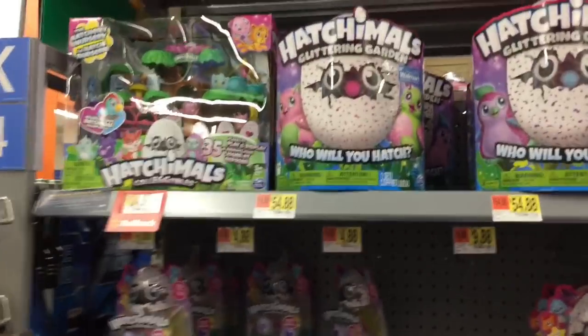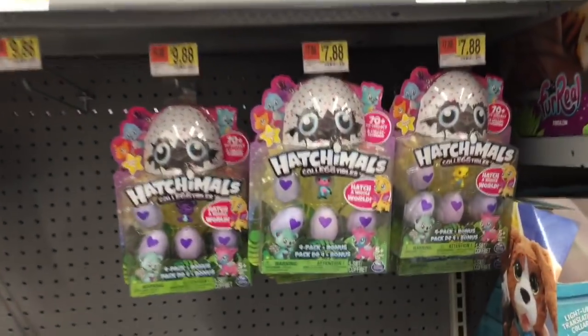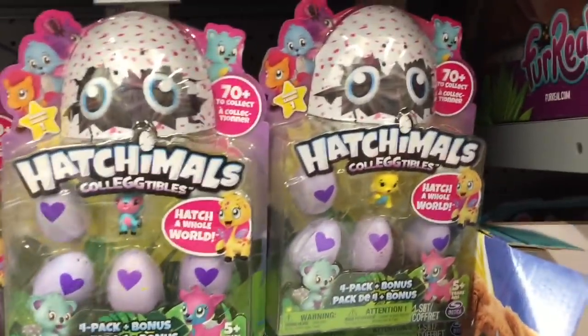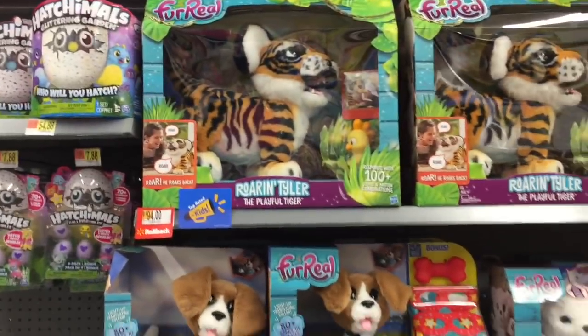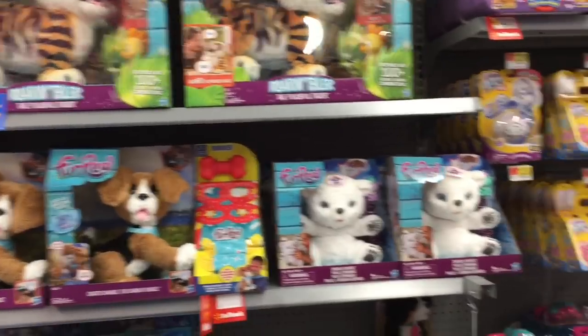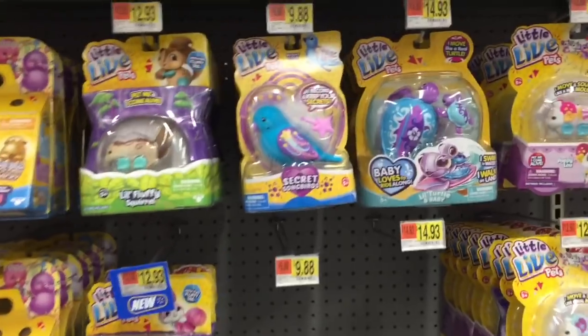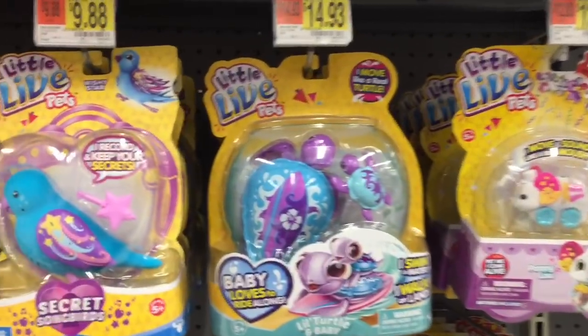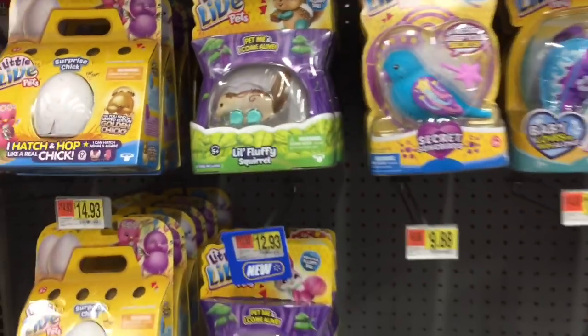Next aisle over they have Hatchimals — the play set, the electronic ones, the little surprise eggs. I wonder when series two is coming out. There are a lot of electronic animals as well as the Little Live Pets. They've got the little turtle pack — I still like the squirrel, I don't know, it's cute.